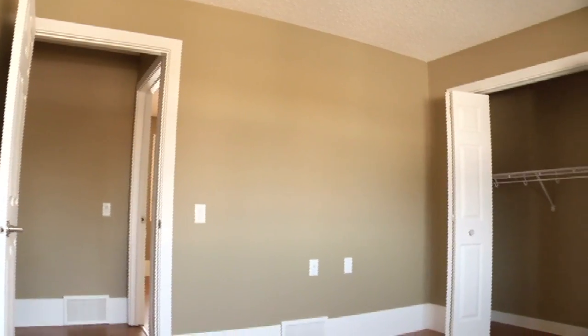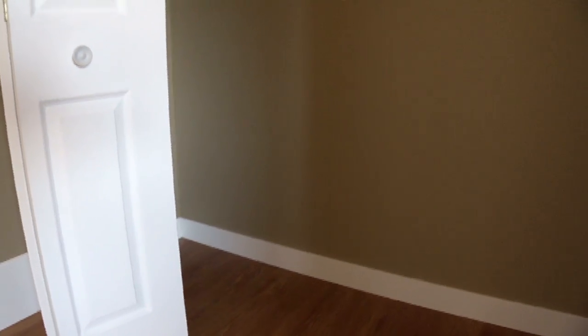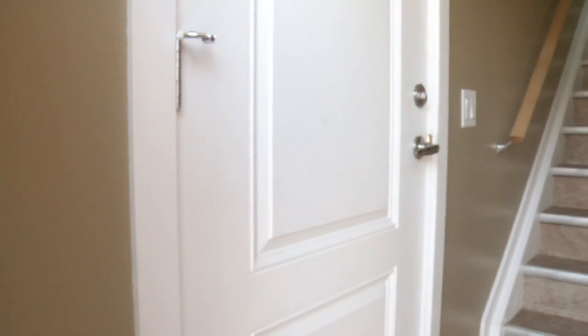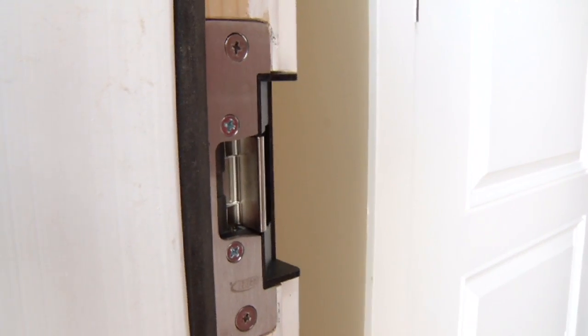Whenever I do a project, I pretend I'm the person living there. So I thought, if I'm here in a wheelchair, how do I know who's outside ringing my doorbell? Well, I'll put a little remote control camera in. And how do I get downstairs to let someone in? I have a remote control electric strike — press a button, the person lets themselves in.